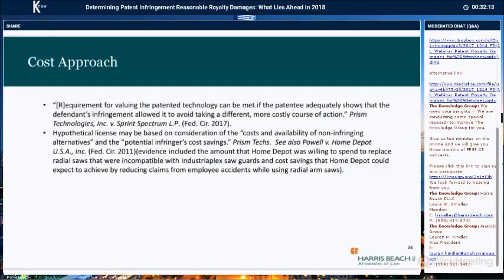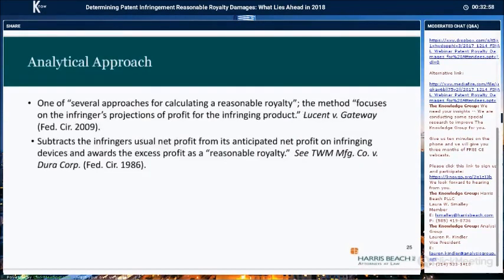The defendant argued the approach was insufficiently tied to the footprint of the invention because PRISM did not invent backhaul networks. Although a patentee has to tie proof of damages to the claimed invention's footprint in the marketplace, the Federal Circuit said that requirement can be met if the patentee shows that the defendant's infringement allowed it to avoid taking a different course of action. The patent owner's experts, including a technical expert, testified that in the absence of a license, Sprint would have had to attempt to design around the patented invention by building its own private backhaul network. In the Powell case, the cost savings were shown to be the cost of using another method of protecting the saw and a reduction of accident costs at the defendant's stores.